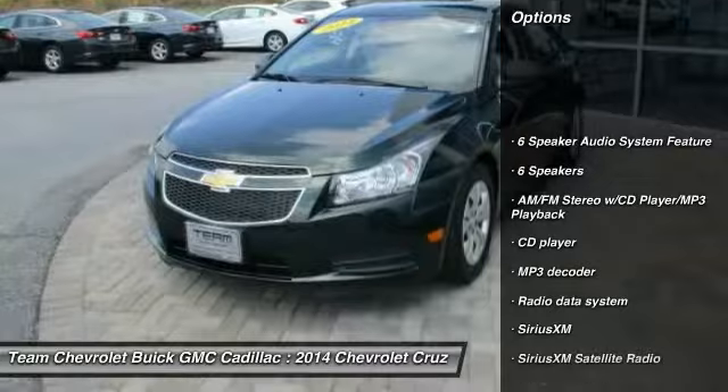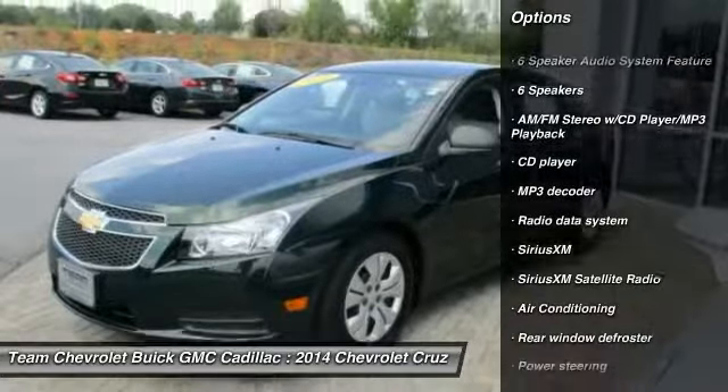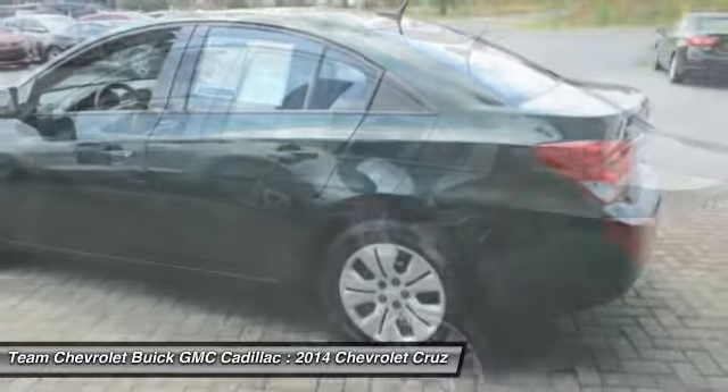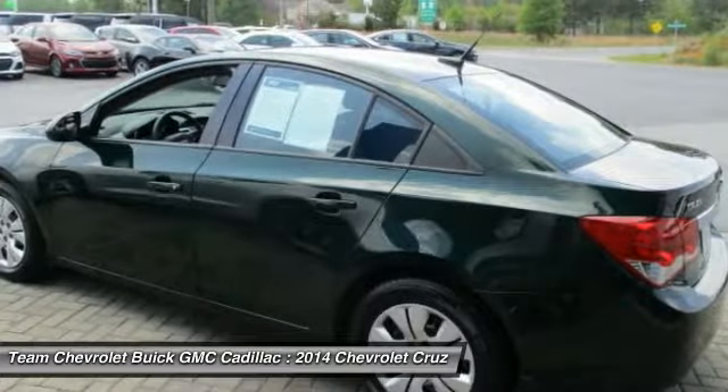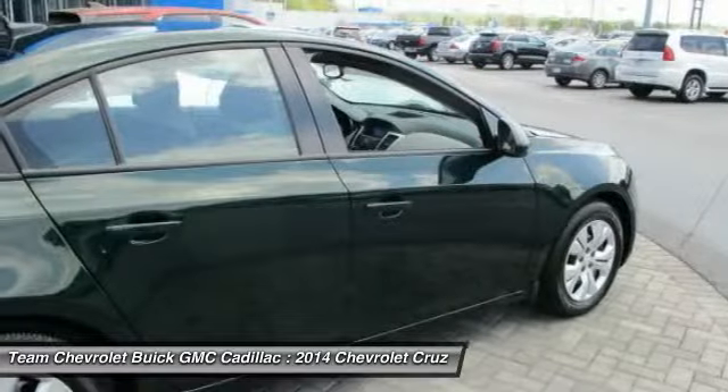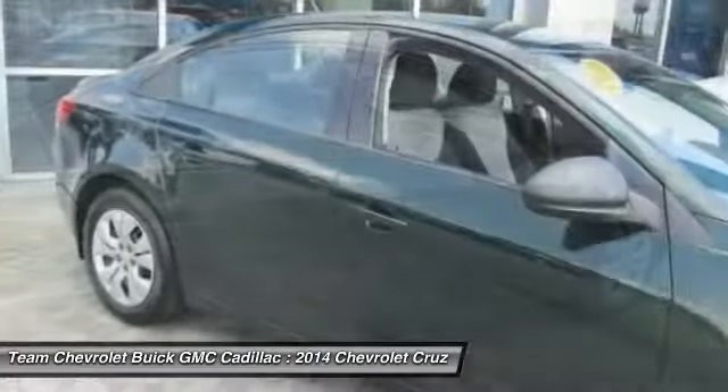Traction control, dual airbags, air conditioning, power steering, AM FM stereo with CD player and MP3 WMA capability, rear window defroster, power windows, security system, and electronic stability control.